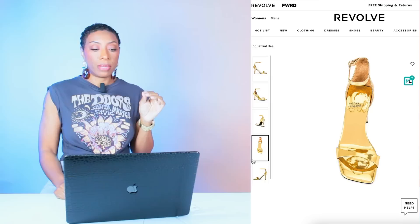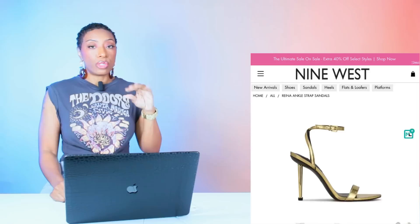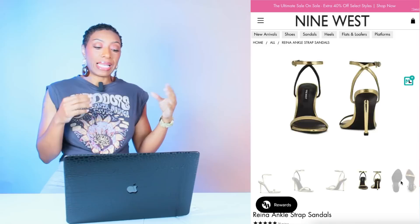We're going to Revolve to look at these Industrial Heel Shoes by Jeffrey Campbell — $156, gold, sizes 6 to 11. Love the heel; the shape plays in really well with the options we just looked at. There's also a gold shoe at 9 West called the Reina Ankle Strap Sandals — $100, sizes 5 to 12, in gold.